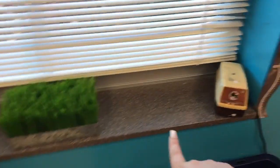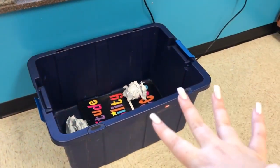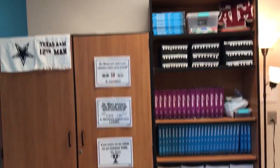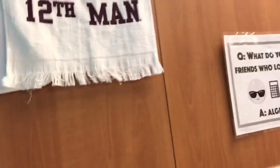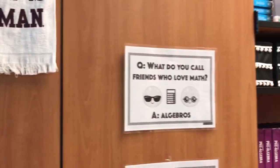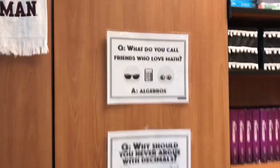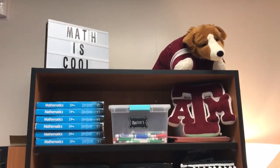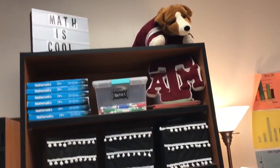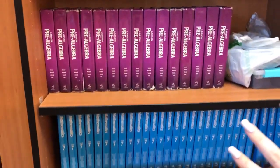Over here I have my pencil sharpener — I thrifted it for about two dollars and it's seriously the best pencil sharpener ever. This is my recycling bin. Here's my shelf and cabinet area where I keep all my stuff. I have some Texas A&M and Dallas Cowboys things since those are relevant to me, plus some funny math-related jokes and sayings — I love math puns. I also have a little letter board, markers, and Dollar Tree bins with random supplies like scotch tape, plus some pre-algebra books and student workbooks.